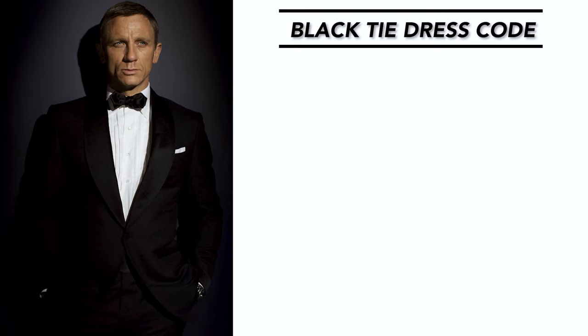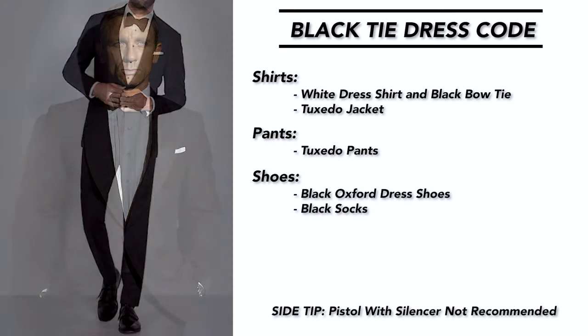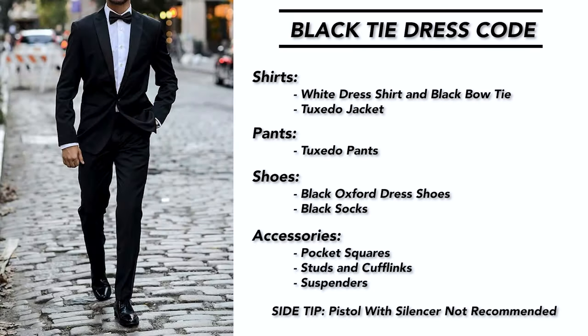For black tie — the most formal dress code I'll cover today — think James Bond in Casino Royale. You're going to be wearing a tuxedo with a white dress shirt and a black bow tie. For shoes, wear a pair of leather oxford dress shoes with black socks. To round out the tuxedo look, you'll need accessories like pocket squares, studs, cufflinks, and suspenders.